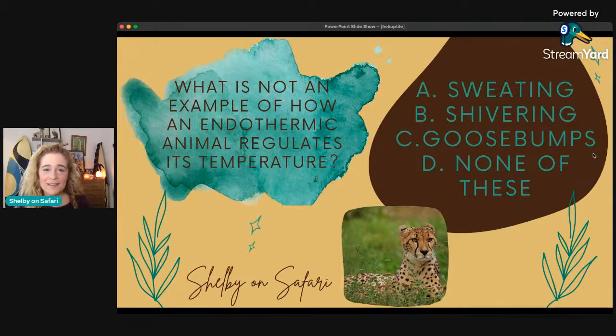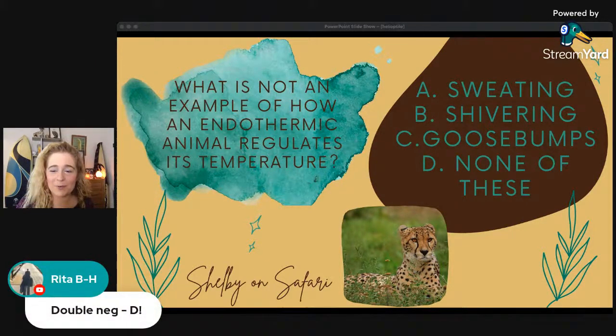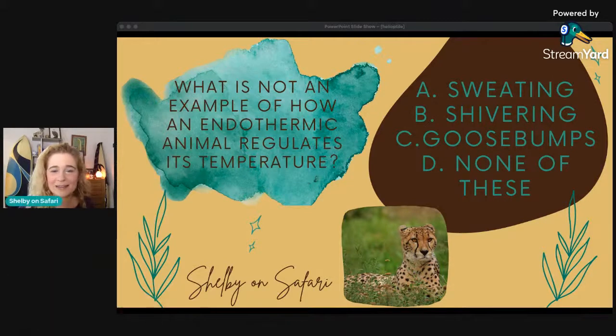Yes, my friends, you are correct. Both answered D. It is indeed D — none of these. So the hint is that we DO all these things to regulate our body temperature. We sweat, we shiver, we get goosebumps — all of these are examples of endothermic thermoregulation.